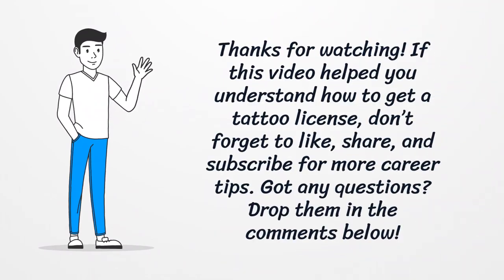Thanks for watching. If this video helped you understand how to get a tattoo license, don't forget to like, share, and subscribe for more career tips. Got any questions? Drop them in the comments below.